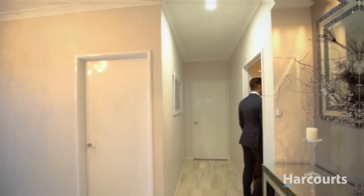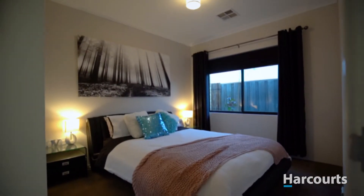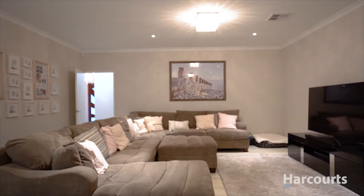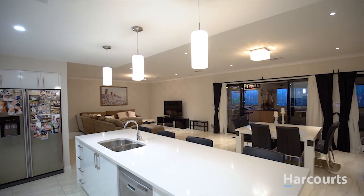Upon entering the home the high-end finish is obvious, from the feature recess ceilings to the sheer size of the residence comprised of four large bedrooms, two bathrooms, multiple living areas and this standout kitchen which is perfectly positioned for entertaining.